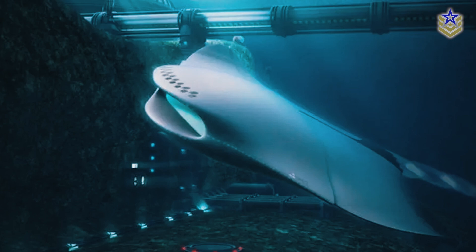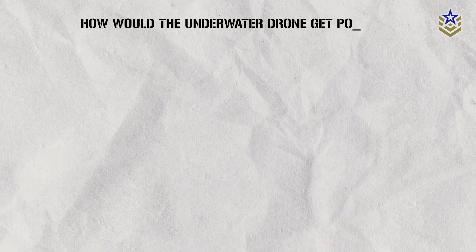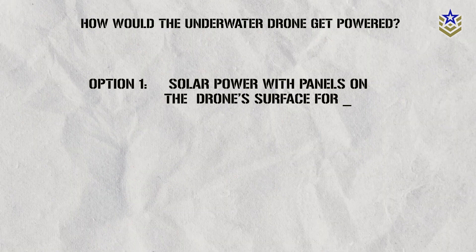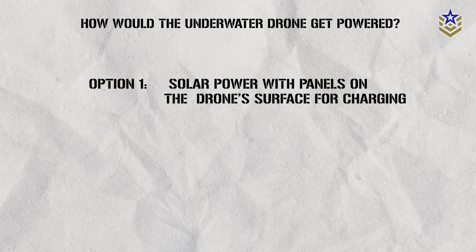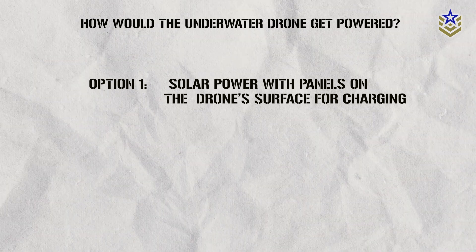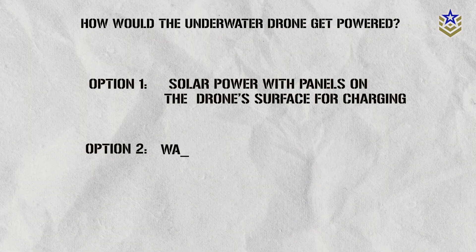While the UUV doesn't flap its wings, it uses small propellers for movement, prioritizing energy efficiency. As for power, one option is solar power, with panels on the drone's surface for charging. However, as sunlight fades with depth, the drone might need to surface, risking detection. Another option is wave energy.